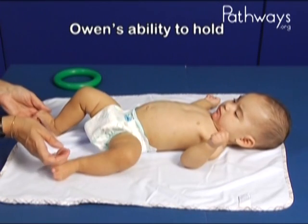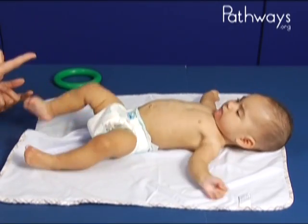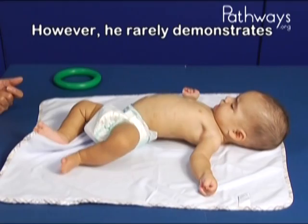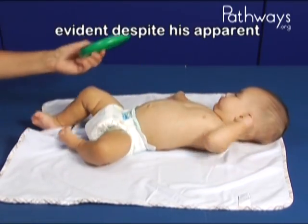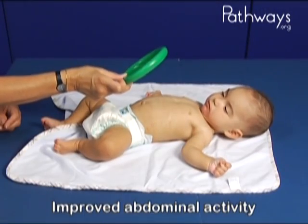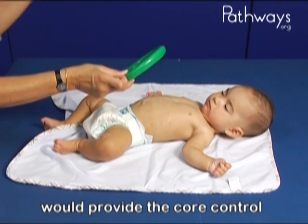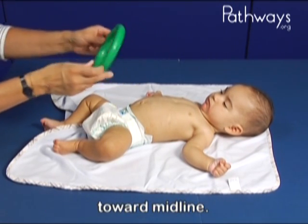Owen's ability to hold his head in midline has improved since we last saw him at four months. However, he rarely demonstrates anti-gravity movement, and little abdominal activity is evident despite his apparent visual attention to the toy. Improved abdominal activity would provide the core control to allow anti-gravity flexion toward midline.